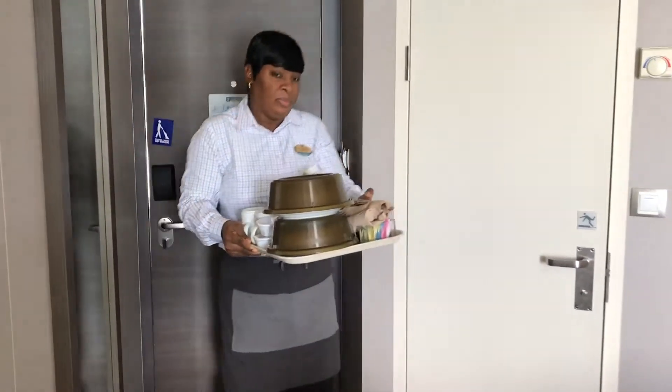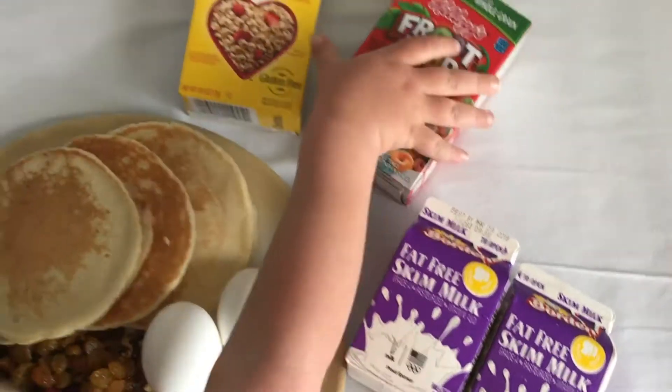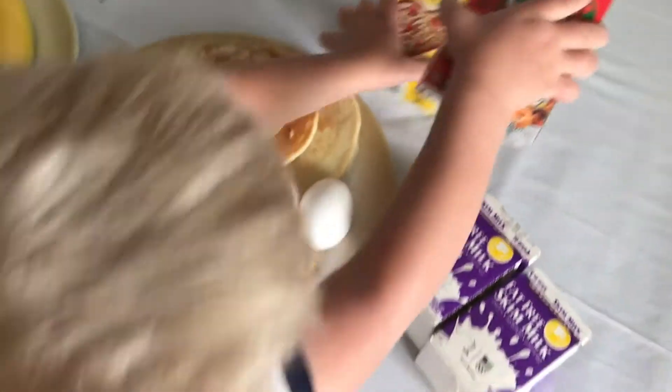For an additional fee of $7.95, you can order room service. This is especially great for families who have early morning excursions and just want to eat and go without spending time in the restaurant.